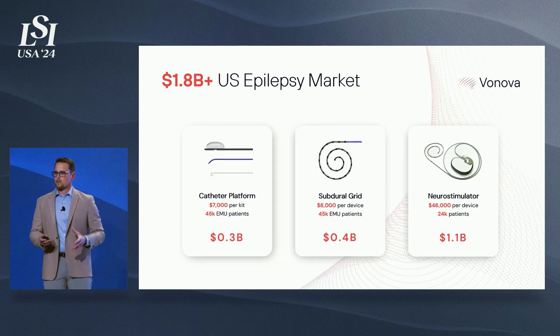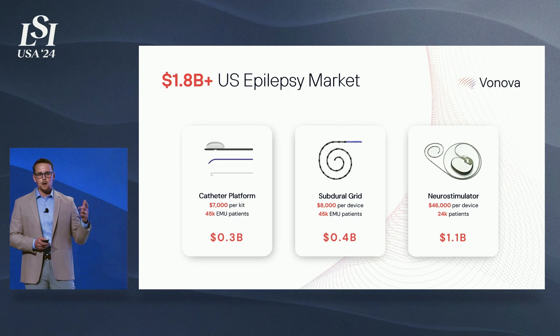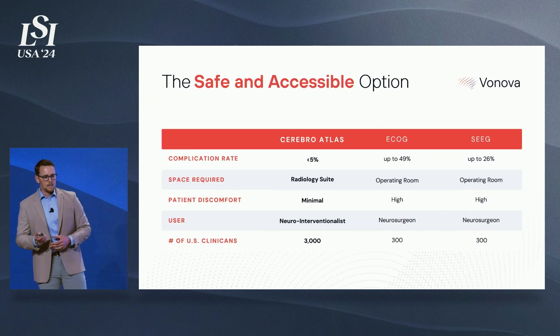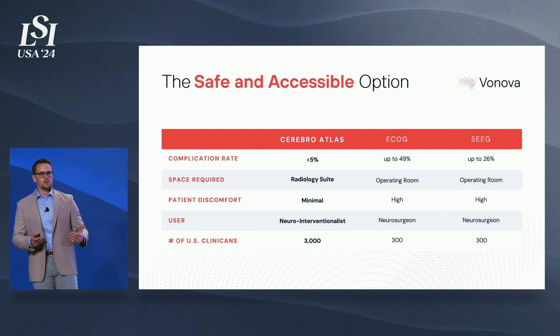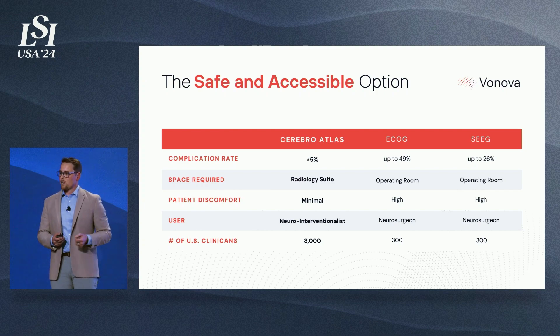Our target market is drug-resistant epilepsy, a $1.8 billion market opportunity with existing reimbursement and half a million patients in the U.S. alone waiting for answers about where their seizures are coming from and what their treatment options are. Our catheter platform and subdural grid will first go through a Class 2 De Novo pathway, and we've confirmed with the FDA we're eligible for breakthrough designation. The same subdural grid, also designed for delivering energy, will then be packaged into a follow-on Class 3 system. Our objective is to reduce complication rates to less than 5% and increase available resources, providing Level 4 Centers a new service utilizing neurointerventionalists who outnumber neurosurgeons 10 to 1.